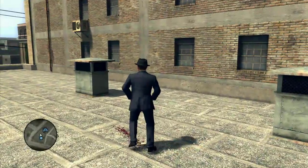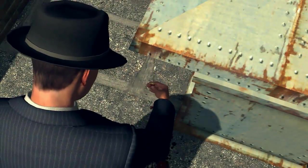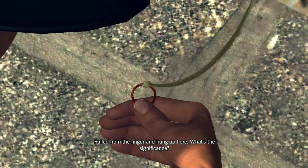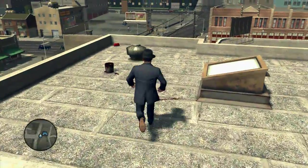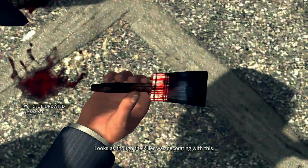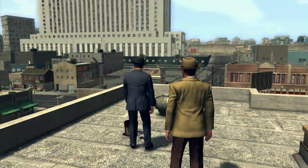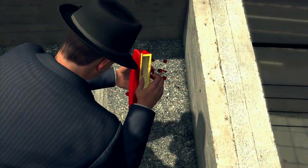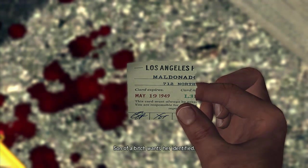And then climb up the pipe, and the ring is actually on this air vent here — almost missed it. Hung from the finger up here. And then you can just jump up this roof. We need to look at the paintbrush. And then the last thing in the corner there is the purse — we need to get the other half of the library card out of there. So now we have her full name and where she lived.